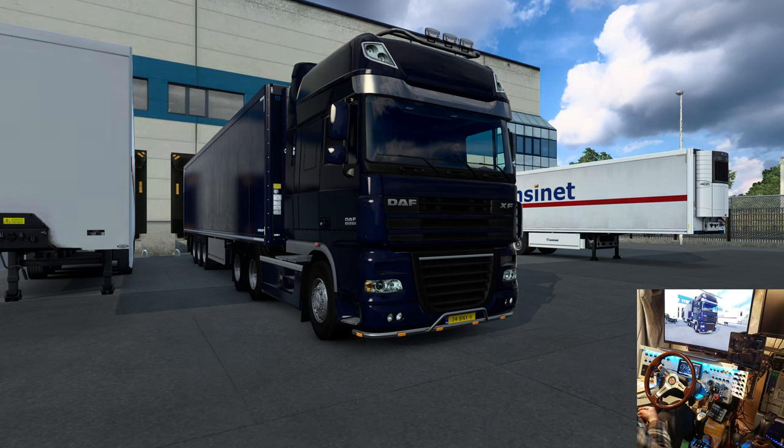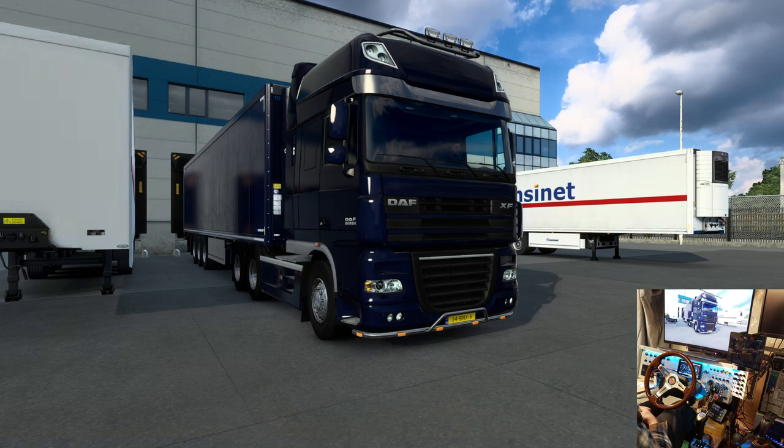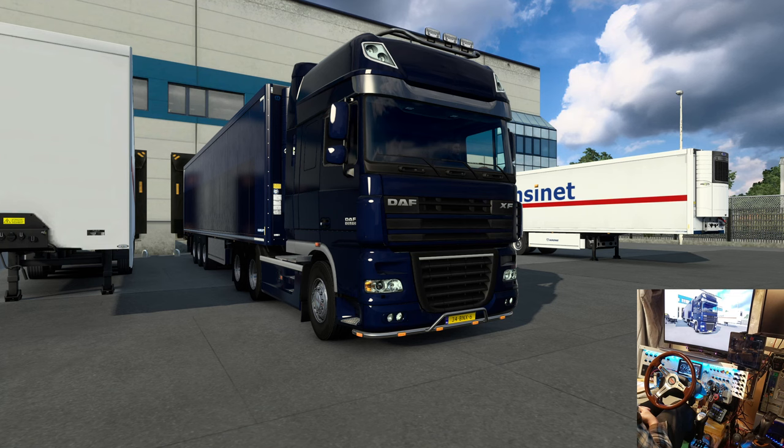Hello everybody, welcome to another Goggles Goes to Europe. I've been running around pretty much in Scania the whole time. I thought I'd try a DAF XF — this is the one from the Steam Workshop — so I jumped in to try something different. I like the interior on this one, it's pretty nice.